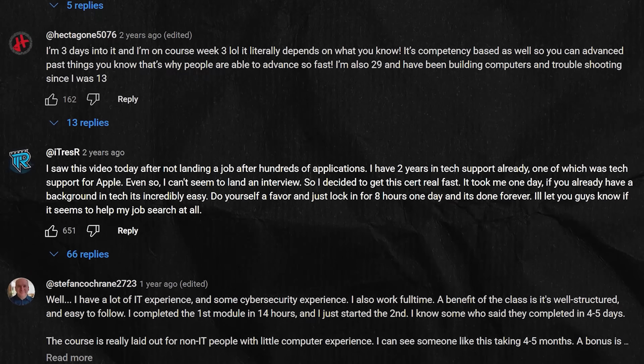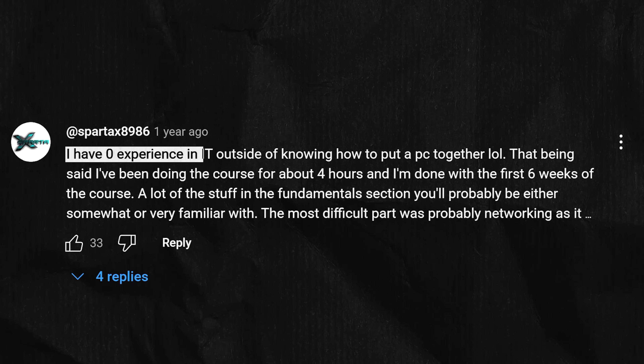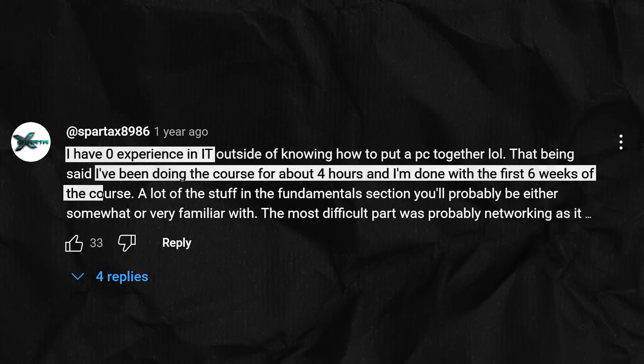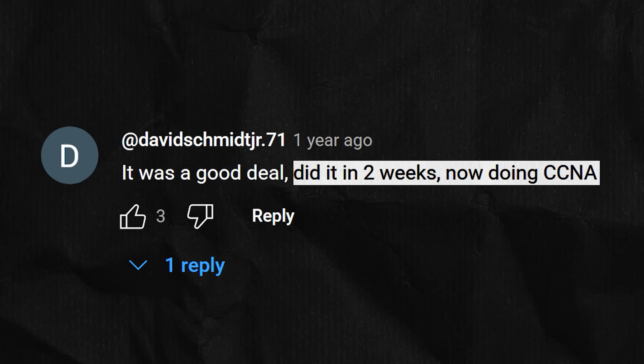In fact, when I reviewed this cert, one person commented that they completed it in a single day — though they did have prior tech knowledge — while others with no background typically finish in one to two months studying part time. The certificate covers everything you need for entry-level IT support roles, and many people have landed jobs with just this certification alone. One commenter mentioned landing a job in two weeks after completing the course with no prior formal IT experience.